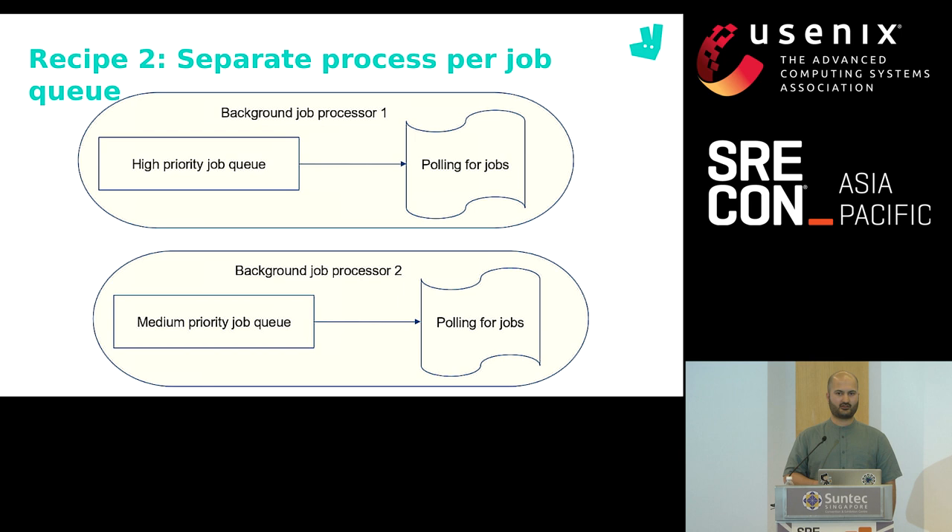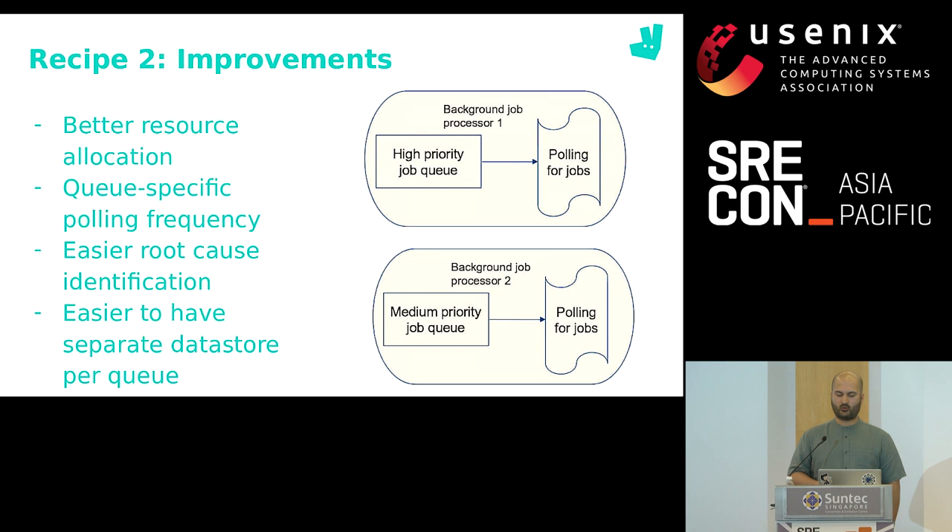Recipe two benefits us in several ways. First, we no longer need to over-provision each job processing container. Second, each job processor pulls its respective queue at the most suitable rate. A failure report will immediately identify which kind of jobs were failing — if queue one is urgent and queue two is less urgent, you can ignore errors on the second queue and action the first ones faster. Finally, this setup helps us offload queues to separate data stores, so if one data store is affected, jobs on other queues keep processing normally.